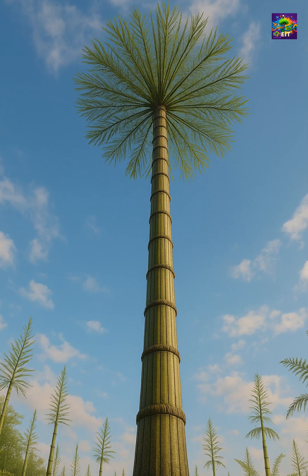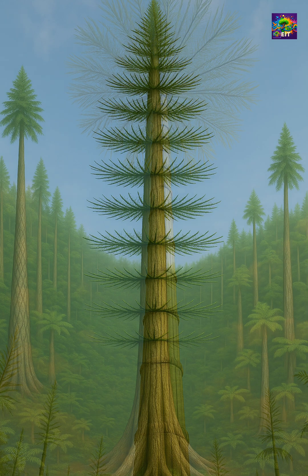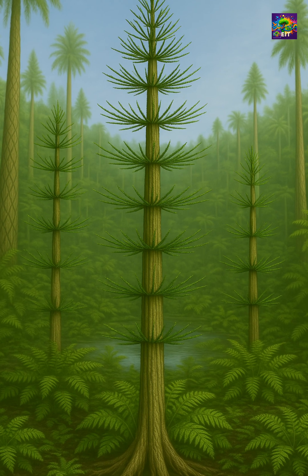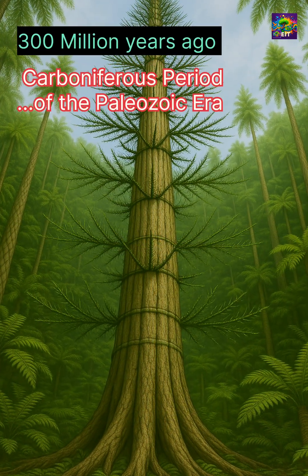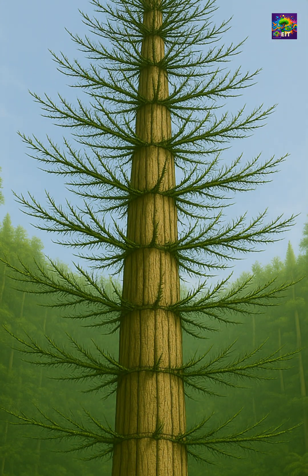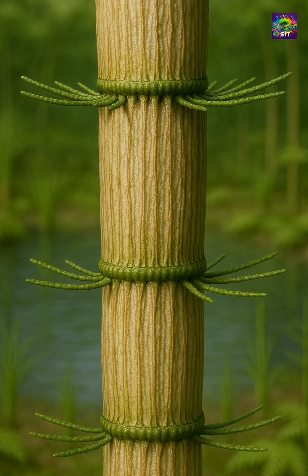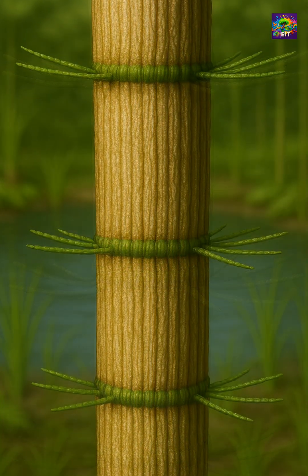It looked like a giant bamboo rising from the Carboniferous swamps, but it wasn't a bamboo, or even a true tree. This was Calamites, an ancient relative of modern horsetails, growing up to 20 meters tall. Calamites dominated the dense, wet forests of Earth around 300 million years ago. Its segmented, jointed stems and hollow interior made it light, yet strong enough to reach incredible heights. But if you look closely, it reveals its true identity: a vascular plant related to the Equisetum, or horsetail, that still grows today along streams and ponds.